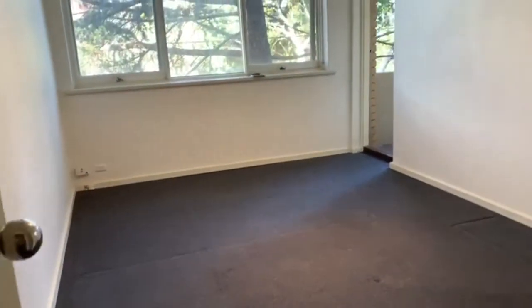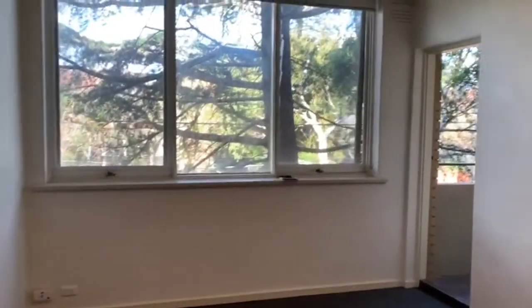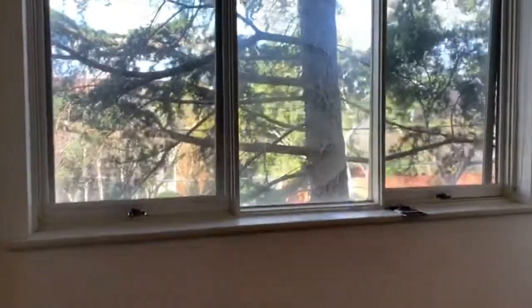Towards the front of the apartment we have a good size lounge room which has plenty of natural light. There's also access to the balcony.